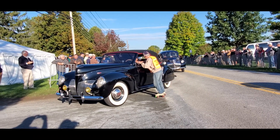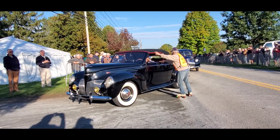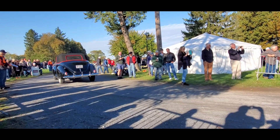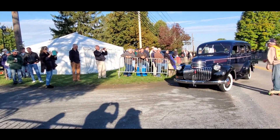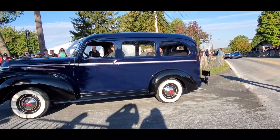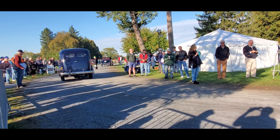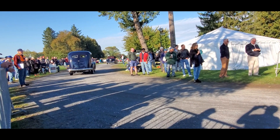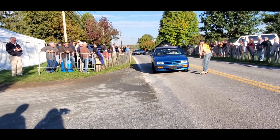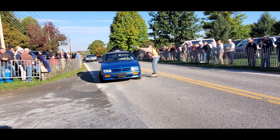Lovely. Now, this is a Zephyr convertible — the V12. Beautiful. You never see the convertibles. Look at this early Suburban. Wow, interesting — the rear just has a door for the trunk, that's it, opening down. The Sundance convertible — very rare, even when she was new.